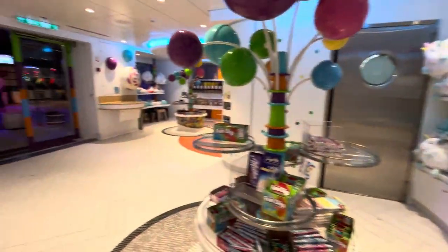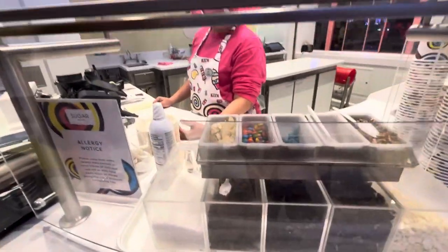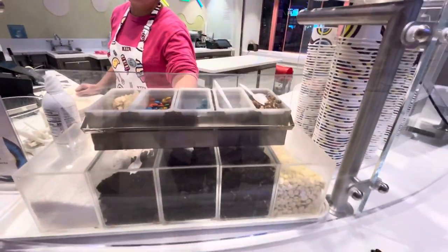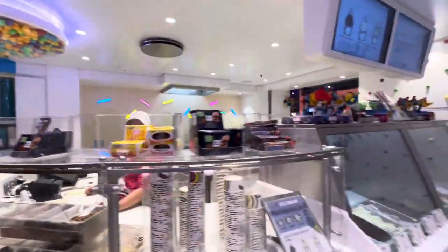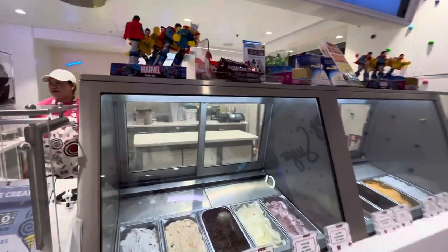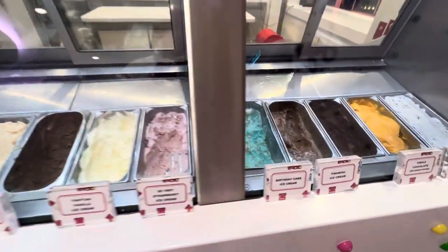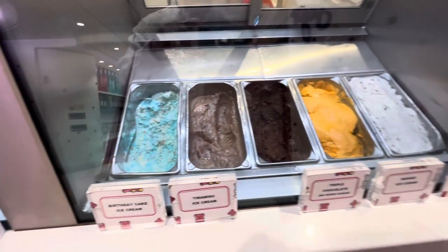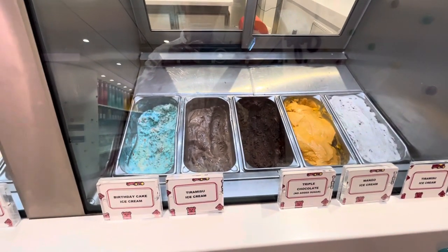So that is Sugar Beach here on Oasis of the Seas. And here's all the toppings for ice cream — traditional sprinkles. Where are the regular sprinkles? Sugar Beach, Oasis of the Seas. Yes.